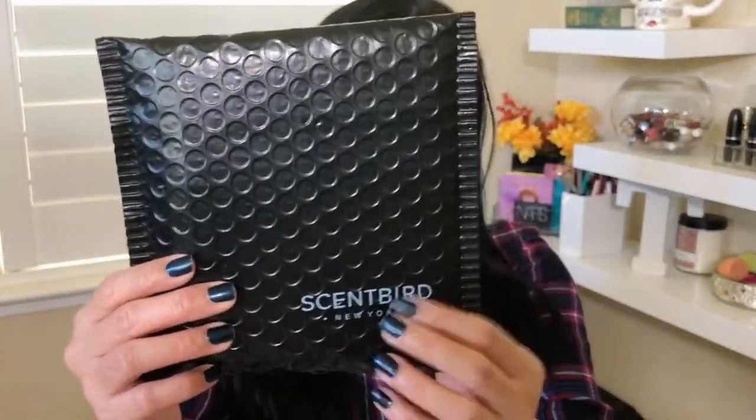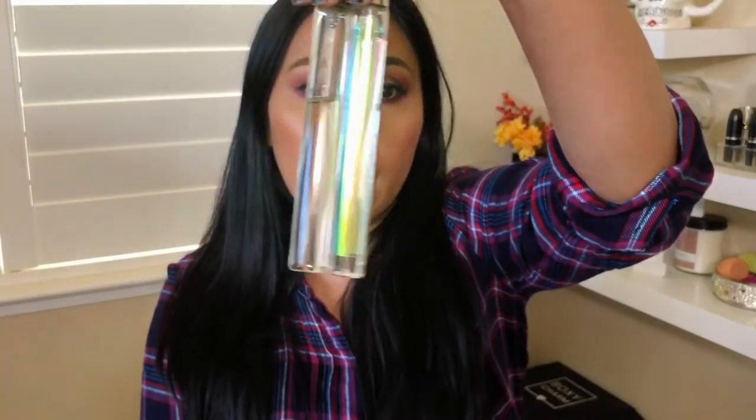Let's start with Scentbird — this is what I got in the mail, bubble-wrapped with the Scentbird logo. Scentbird is $14.95 a month and you get an 8 ml bottle, a 30-day supply with up to four sprays a day, so it's a good size, similar to rollerball perfumes. With that monthly subscription you have over 500 different designer and indie brands — Gucci, Dolce & Gabbana, Prada, Juicy Couture — a lot of variety. All 100% authentic.